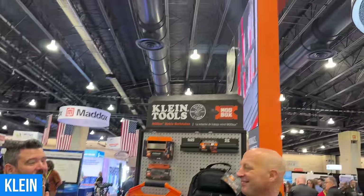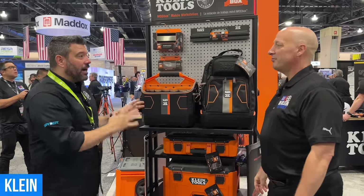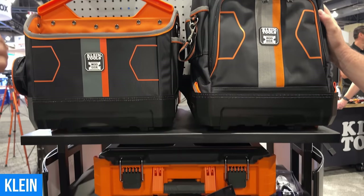There's no point being at NECA 2023 without stopping by the Klein booth. I'm here with Greg. Greg, thank you so much for joining us. We have been really excited to see coverage of Modbox — unbelievable, unique innovation. We're seeing a lot of it, but this is the first time I got my hands on it. What can you tell us about it?